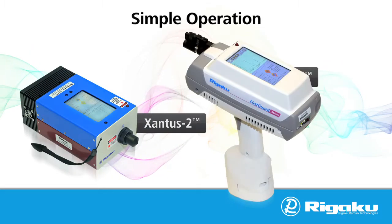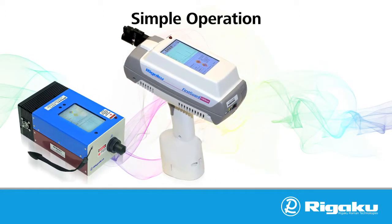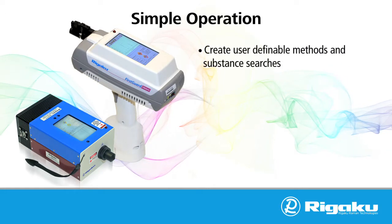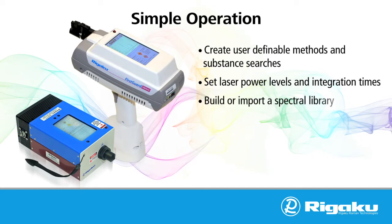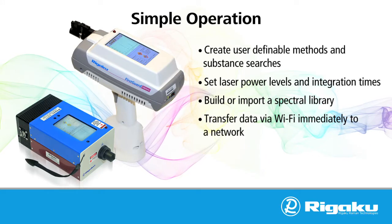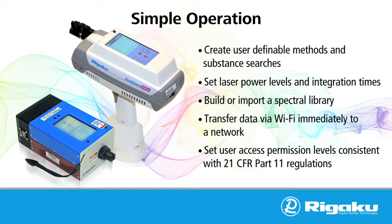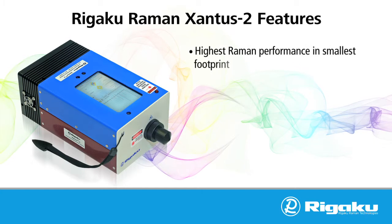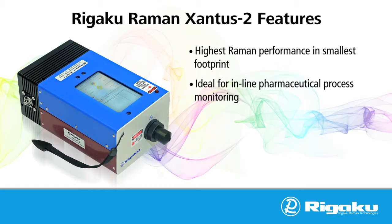Both the Xantis II and First Guard are extremely versatile and easy to use, allowing users to create user-definable methods and substance searches, set laser power levels and integration times, build or import a spectral library, transfer data via Wi-Fi immediately to a network, and set user access permission levels consistent with 21 CFR Part 11 regulations. The Xantis II was specifically designed to overcome the intrinsic fluorescence issues common to many pharmaceutical materials.